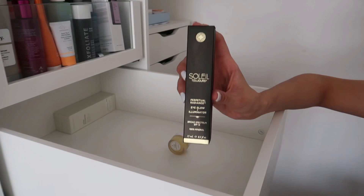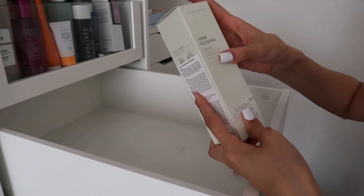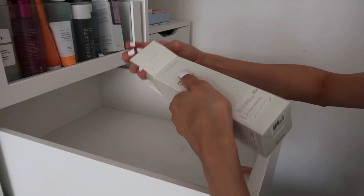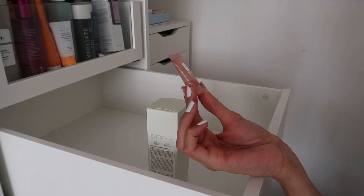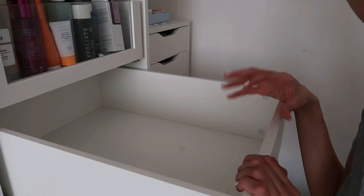The Soleil Toujours Perpetual Radiance Eye Glow Illuminator with SPF 15 is new and very different from what I'd usually go for but I'm keeping it. The Nature Republic Herbal Blend Emulsion — I think it's a serum, I haven't used it much yet so keeping to try. The Clinique Moisture Surge Eyes — sadly this one is going. The drawer is now basically empty, and I'm going to fill it back with my serums.